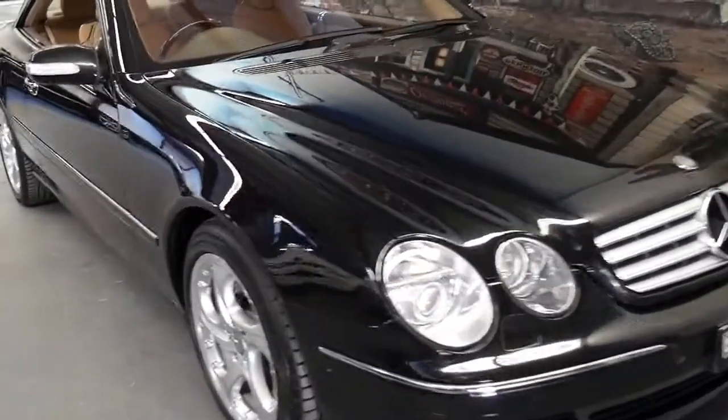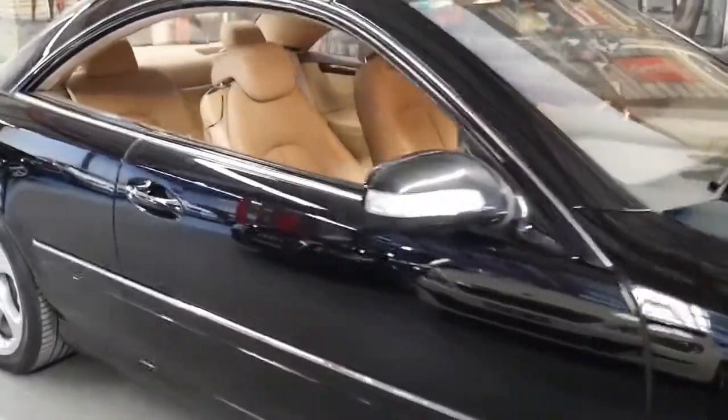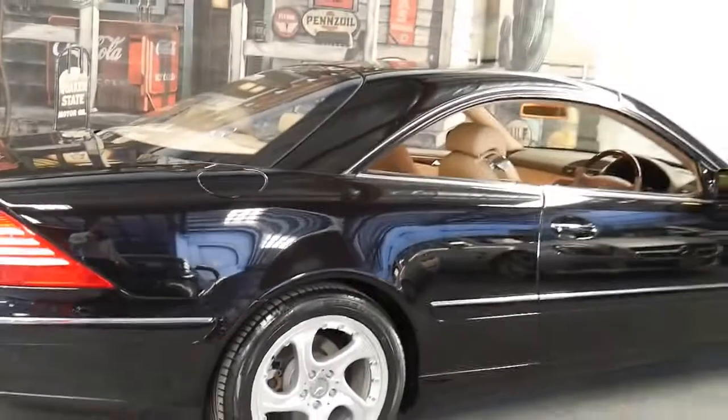Welcome to the Old Timer Centre. My name is Philip Tarrant and this 2005 Mercedes CL500 has done just 84,000 kilometres since it was brand new.